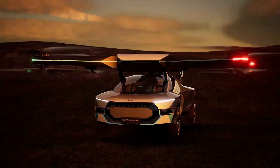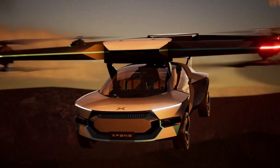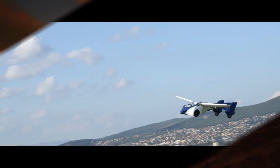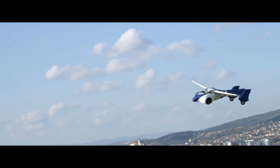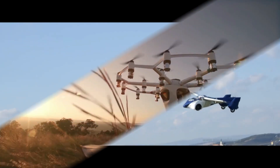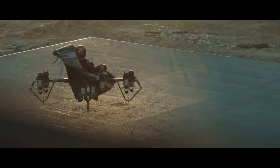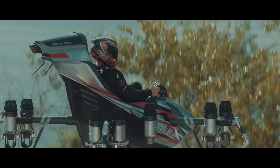Prepare for a journey beyond imagination as we soar into the future of transportation. From dreamy aspirations to tangible revolutions, these groundbreaking personal aerial vehicles are about to shatter your expectations. Fasten your seatbelts, we're about to unveil the top 11 extraordinary flying wonders that will leave you breathless.